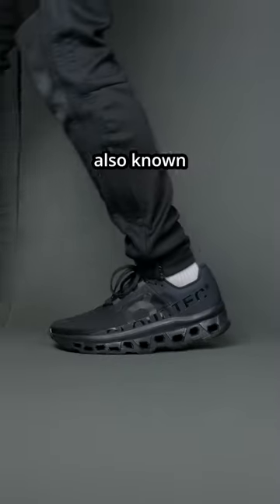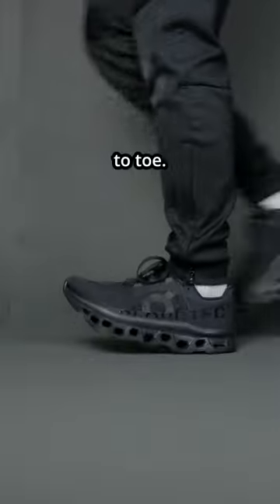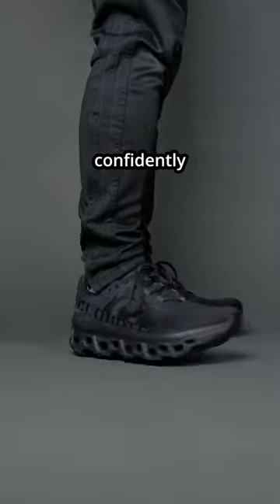Second pro: the sneaker has a very aggressive curve on the outsole, also known as toe spring, giving you a natural transition from heel to toe. However, it isn't aggressive enough where you feel unstable standing. The midfoot to heel area is still flat and confidently stable.